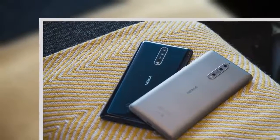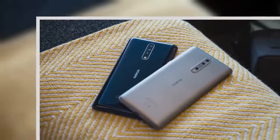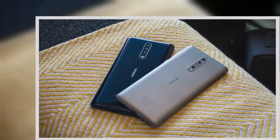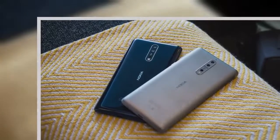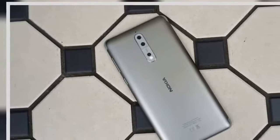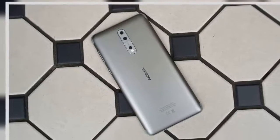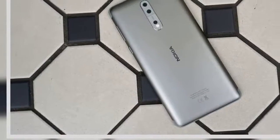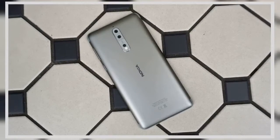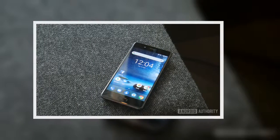The design of the Nokia 8 is one of the key elements, and it's one of the most, if not the most, beautiful phones we've ever seen with the Nokia branding emblazoned on the rear. It's an aluminium unibody design with metal edges, but while the back is metal too, the feel on the rear will depend on which finish you opt for. There are steel and tempered blue colors, but both of these have a matte finish and look a little lackluster when put next to the shiny copper and blue options.